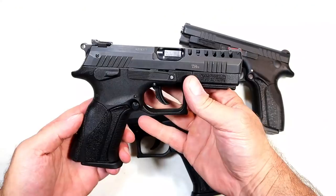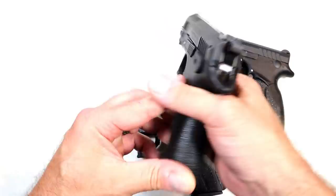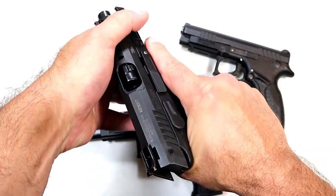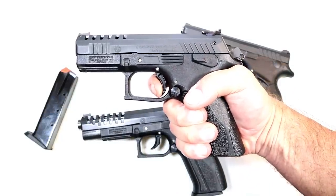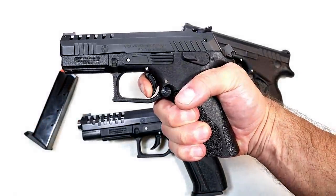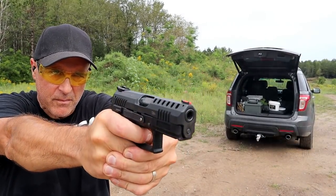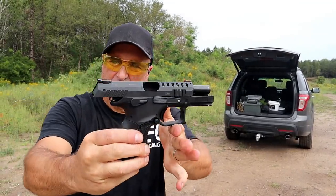My newest Grand Power is right here — it's the P1 Ultra. I like the lightning cuts in the slide and the fiber optic front sight. Same 15-round magazines, ambidextrous, with a 3.7-inch barrel and an accessory rail. It's double-action/single-action with a rotating barrel. The single-action trigger measures four pounds, so they all have really light, nice triggers. And that is one short reset. Grand Power makes some great handguns — they may not show up at your local gun store, but if you ever get a chance to check one out, you certainly will not be disappointed.